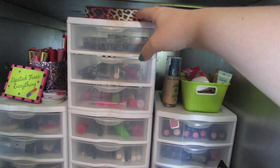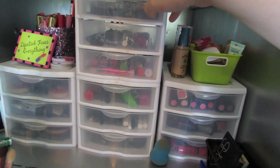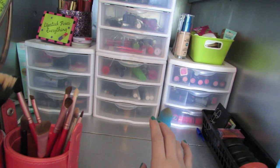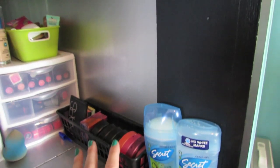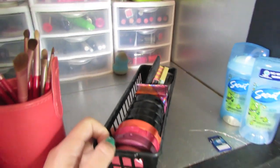They're just these plastic ones from like Dollar General — very cheap. I really want the nice ones from the Container Store but I just haven't got them yet. I'll probably be purchasing them when I move into a new apartment. Looking right here — the lighting is not the greatest — but this is just all of my blushes. I keep them in this little basket, probably also from Dollar General.